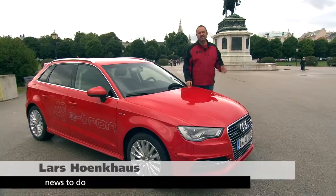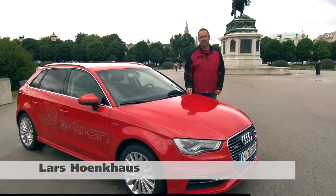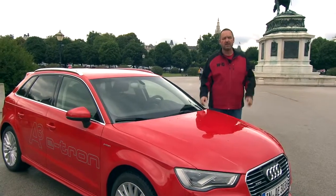With the A3 e-tron, Audi presents its first plug-in hybrid. We now want to check how the car behaves and how far we can get with the electric vehicle. After we've checked the status of the battery, we start our drive through Vienna.